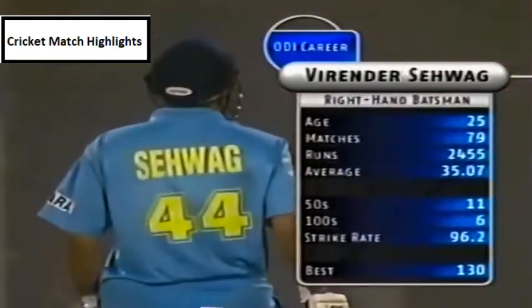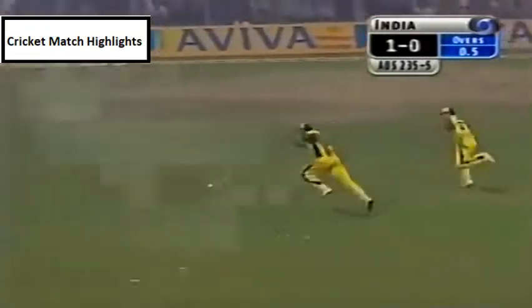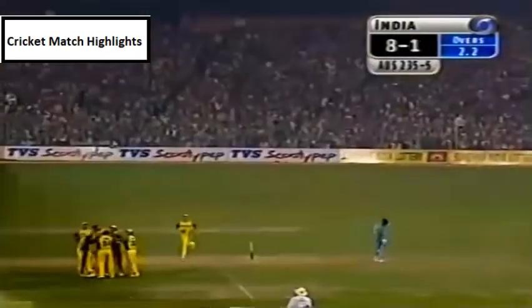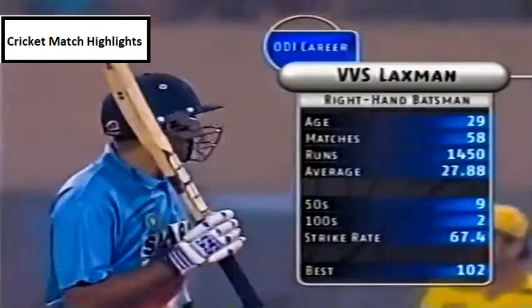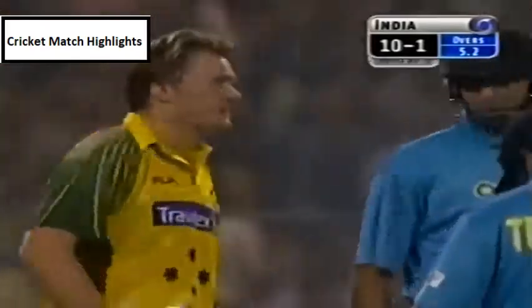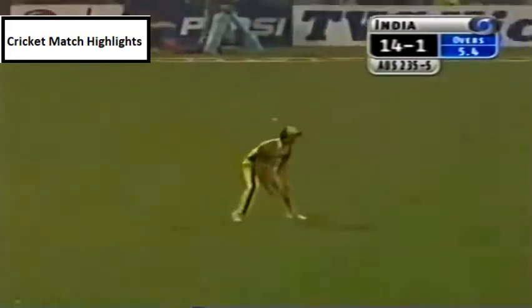Virender Sehwag is back in form with 100 against New Zealand in the last game, and he could hold the key. One makes contact and in the gap — this is a fast outfield. Three fielders get around but can't stop the ball. Boundary for Sehwag. India 5 without loss. VVS Laxman, the new man in — it's been a memorable ground for him, scoring 281 against the Australians in a test match here. He finds the gap and picks up a boundary. Brad Williams isn't pleased and lets Laxman know exactly that.